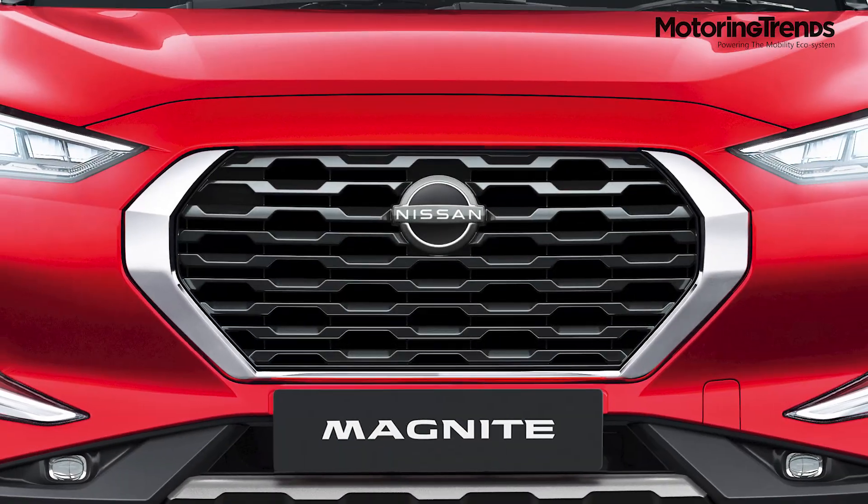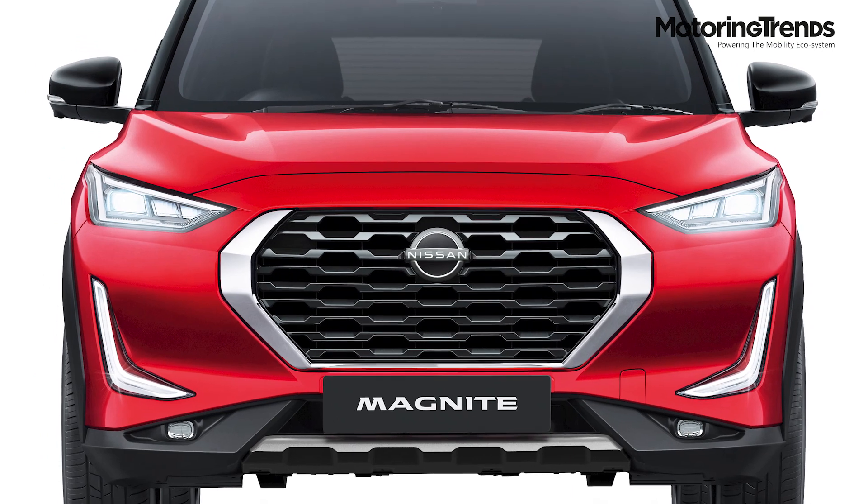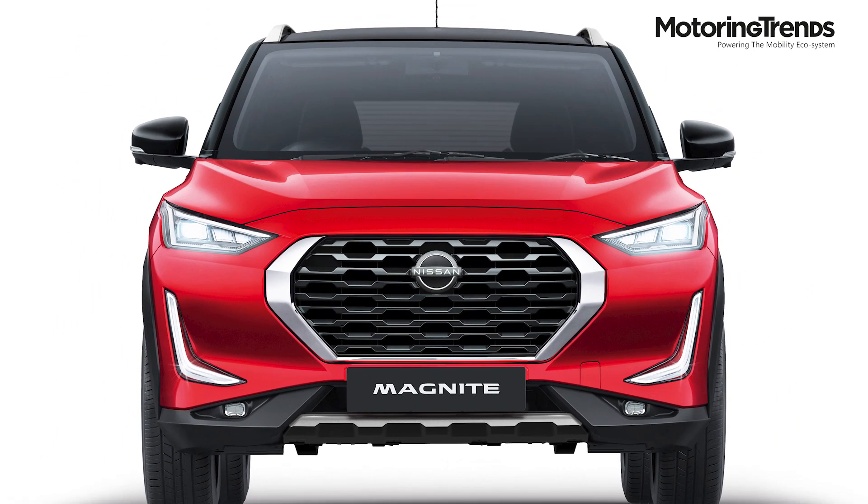Nissan India is planning to introduce the Magnite in the second half of the financial year. Thank you for watching — stay tuned for more videos from Motoring Trends.